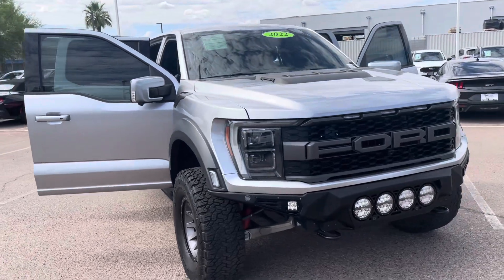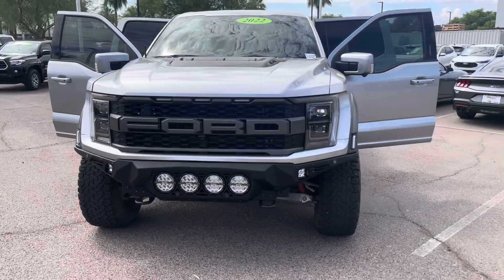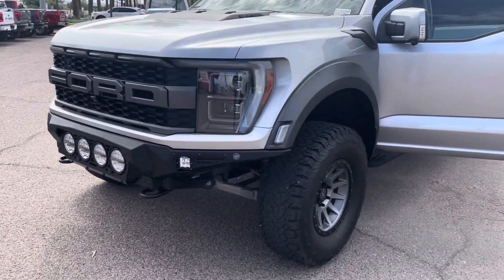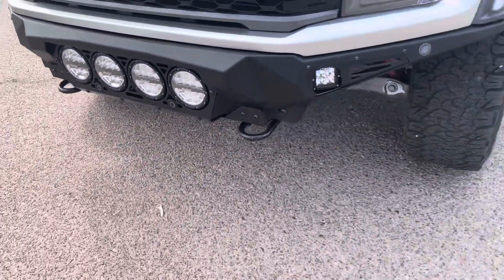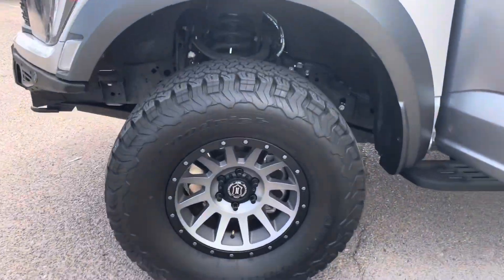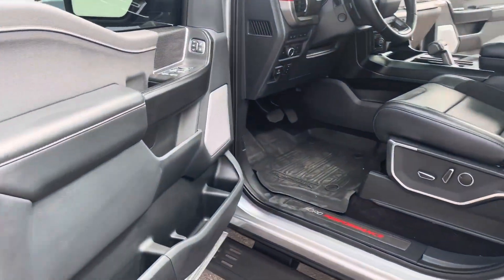Hey there YouTube, welcome back to another quick short video here with the Big P Ford. My name is Alex and I'm showing you today a 2022 Ford F-150 Raptor. It's a really nice one — as you can see it's modified, it's actually lifted, has lights in the front, the rear bumper and the front bumper are both metal, custom rims, bigger tires — the works, it's really nice.